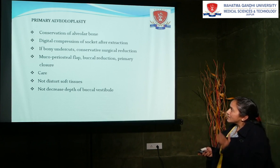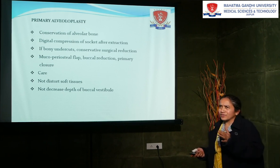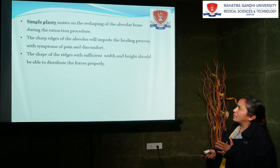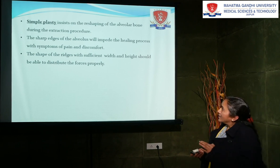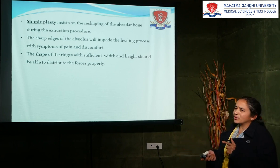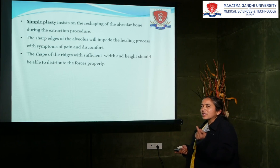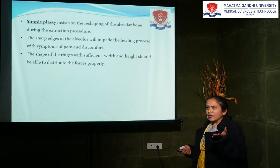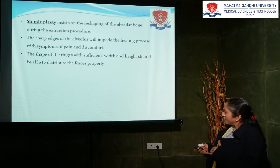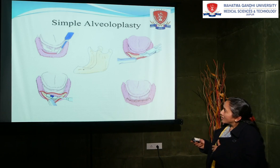It is a very conservative procedure. There is not that much bleeding. We have to do the closure with primary closures. Next, what is simple alveoloplasty? In simple alveoloplasty, what we will do at the time of extraction — when the patient is coming with a complaint of pain, that indicates that spicules are there. Those spicules are hindering primary healing. So with this complaint, when the patients are coming towards you, in this simple alveoloplasty, you will give the crestal incision.